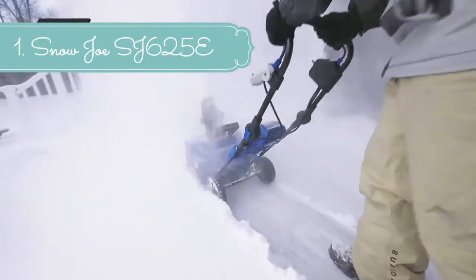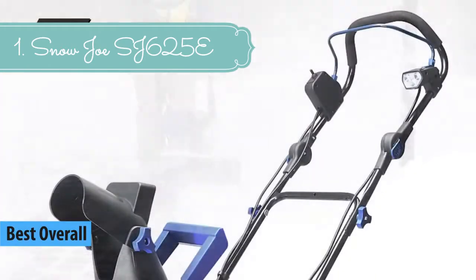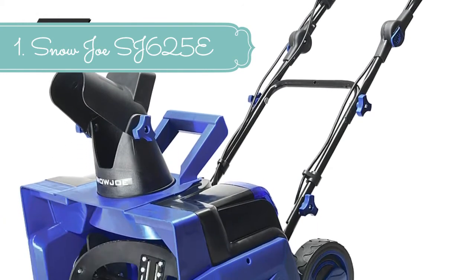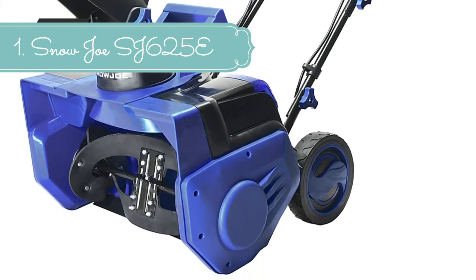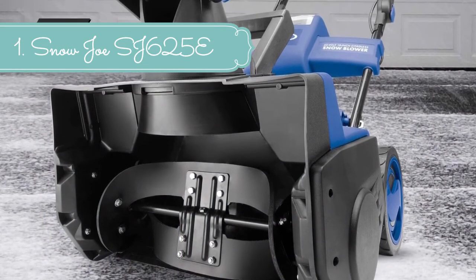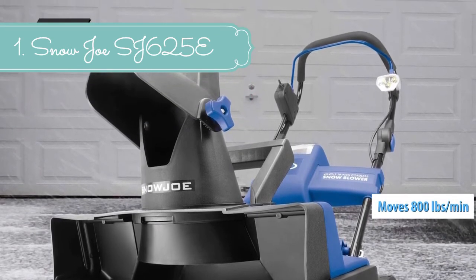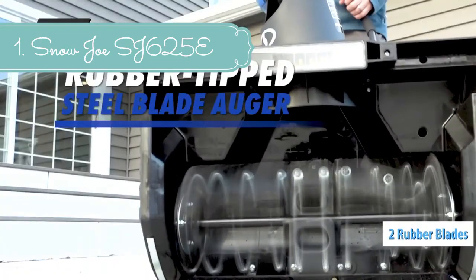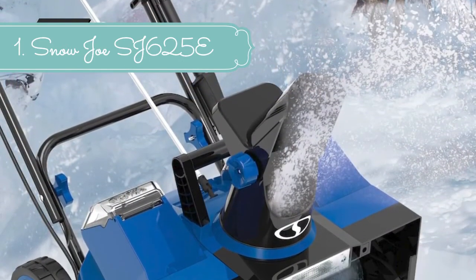At number 1 we have the Snow Joe SJ625E. When it comes to snow, go with Joe. Responding to the need for an easy-to-use machine that could tackle heavier snowfall on mid-sized driveways and walkways, Snow Joe developed the Ultra SJ625E — a larger electric snow thrower that delivers the power of a gas machine with the convenience of an electric unit. Driven by a powerful 15-amp motor, the Snow Joe Ultra moves up to 800 pounds of snow per minute. Its durable steel auger with two rubber blades cuts a path 21 inches wide by 12 inches deep with each pass.